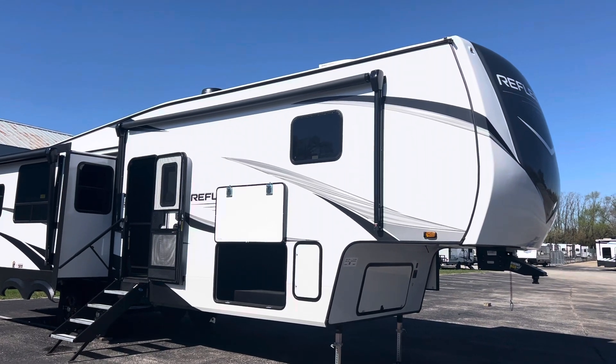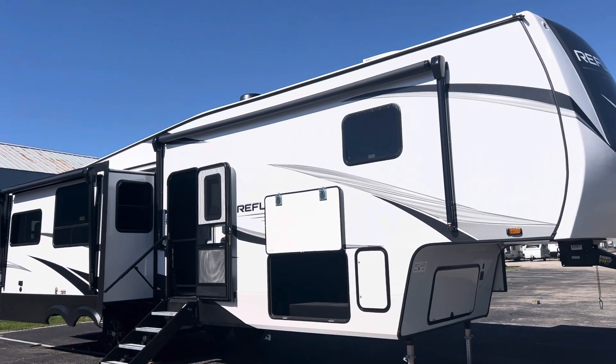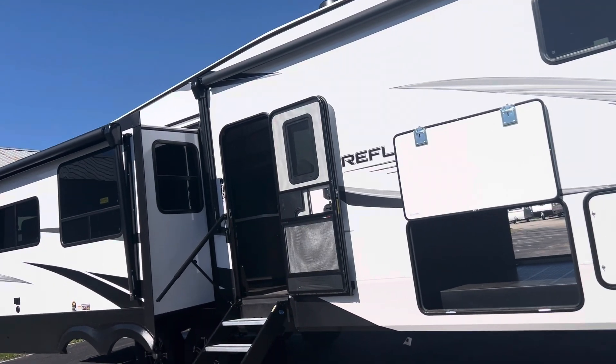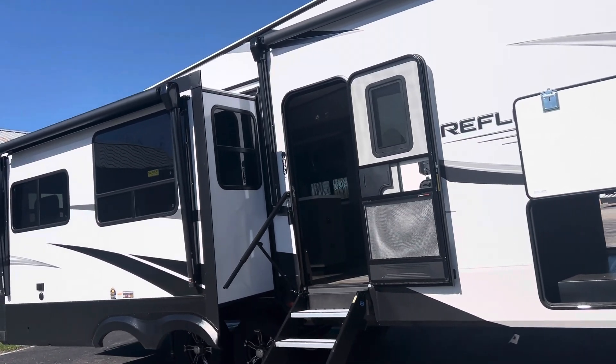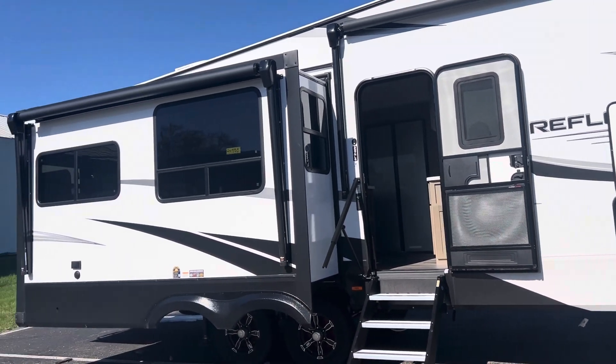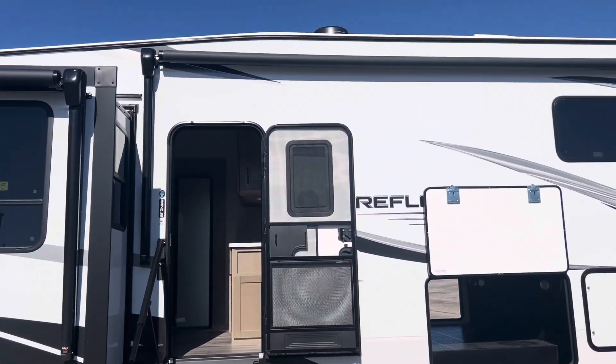Guys, look what I got here. I got a 2024 Reflection by Grand Design — triple slide, fifth wheel. This thing weighs under 11,000 pounds for a three-slide Grand Design. This thing's got a gorgeous floor plan.